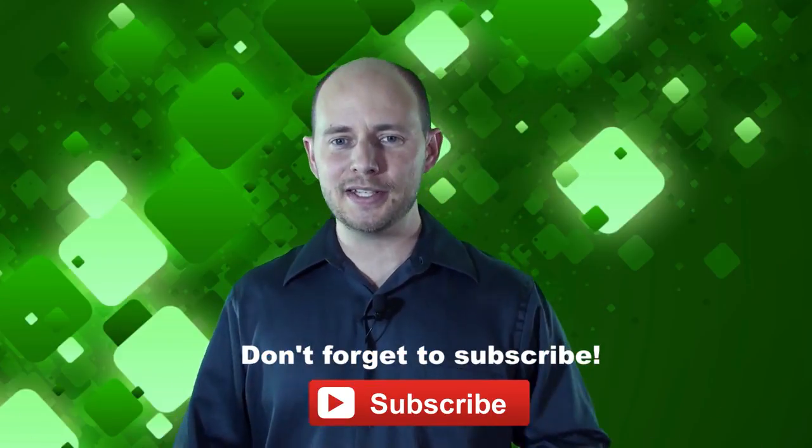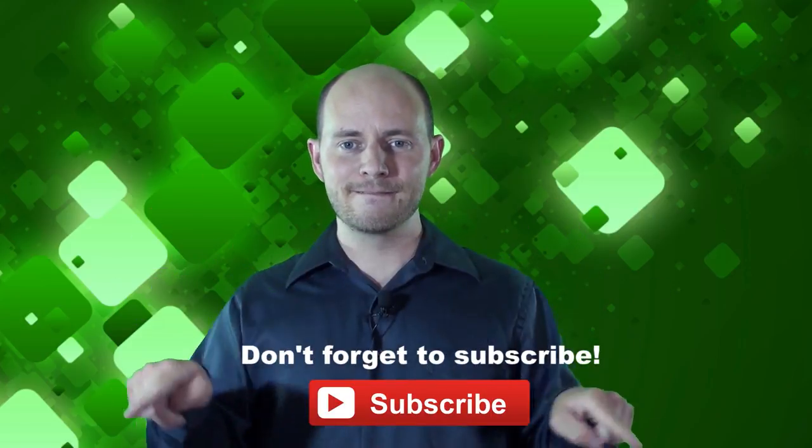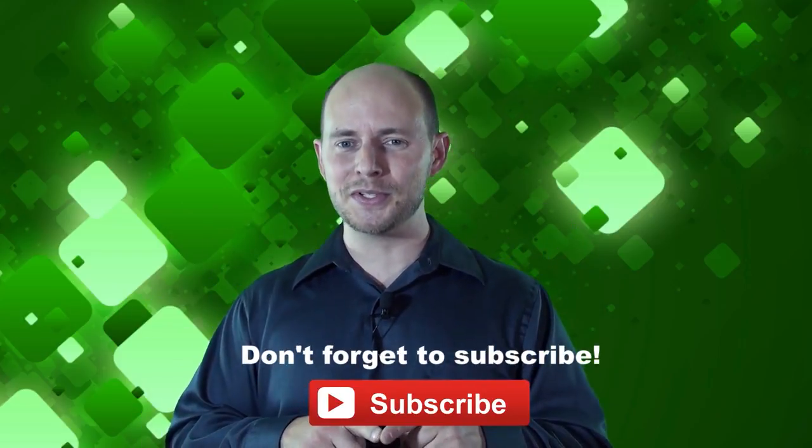If you want to stay on top of all the latest and greatest gadgets we cover, remember to subscribe — click the subscription button. There are lots of videos, interviews, previews, and all sorts of content.